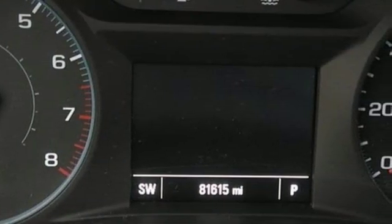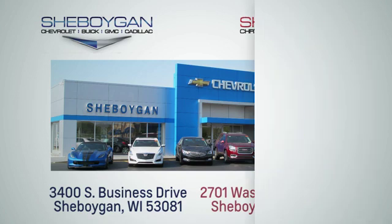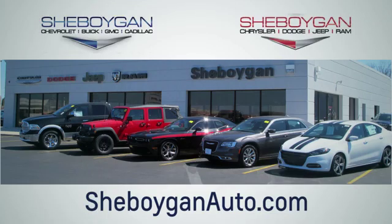See it for yourself today. Choose Sheboygan Auto. We're conveniently located at 3400 South Business Drive or at 2701 Washington Avenue in Sheboygan, Wisconsin. Sheboyganautos.com.